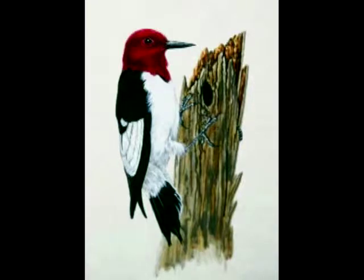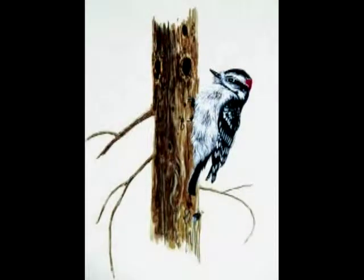Sometimes a woodpecker drilling into a tree that has bugs inside it can help the tree. If the bugs inside the tree are doing damage and the woodpecker drills in and eats those bugs out while the colony of ants or whatever is still small, then it will save the tree. That helps us.